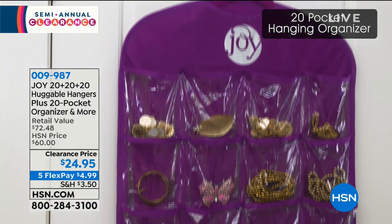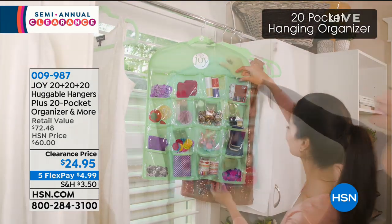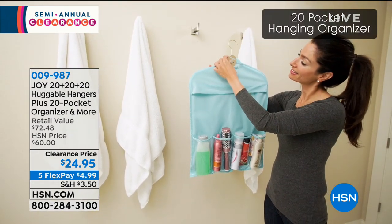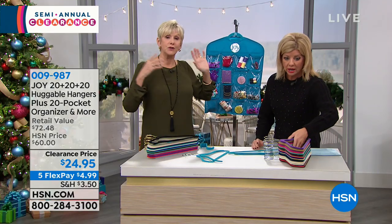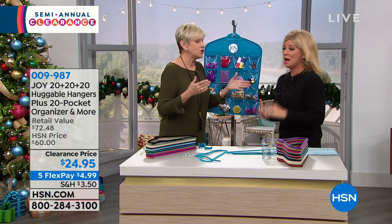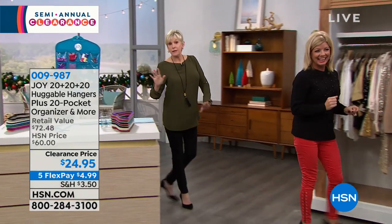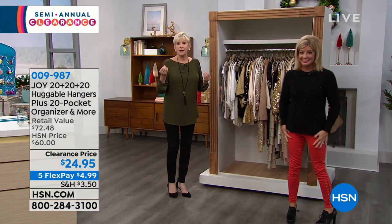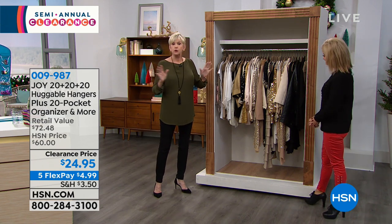There's nothing different — you're getting 30 suit hangers and 30 shirt hangers. The value is unprecedented and we don't often have the big 60-piece set. There's a reason a billion is a big number. A billion Huggable Hangers have been sold here at HSN since Joy created them. This is the original — there are imitators, but you want the original.